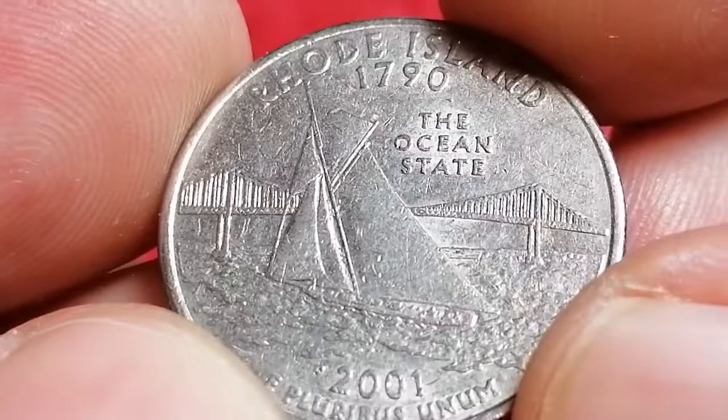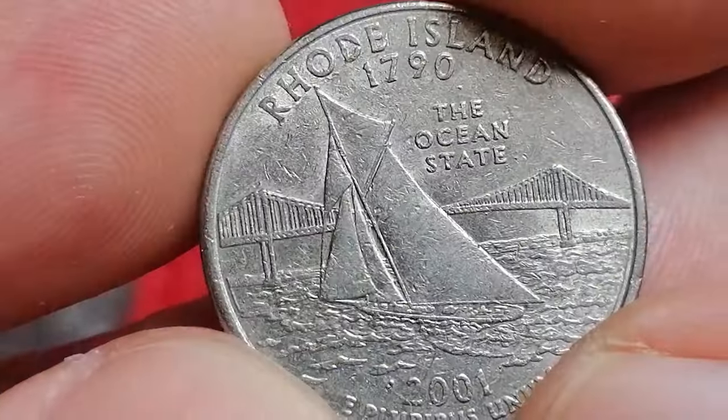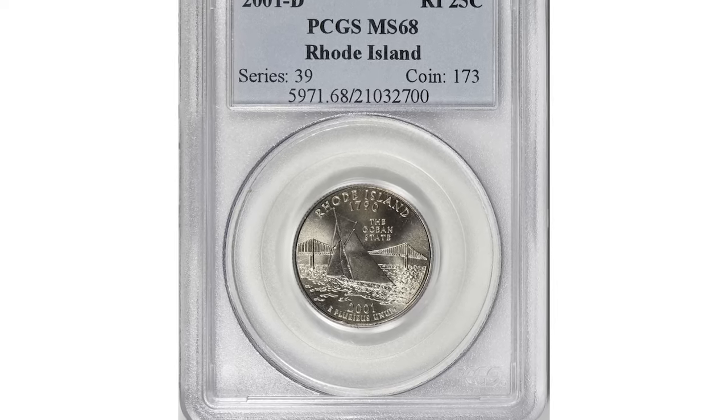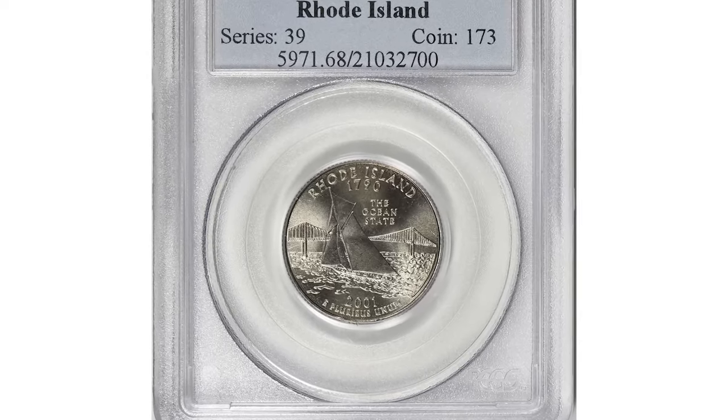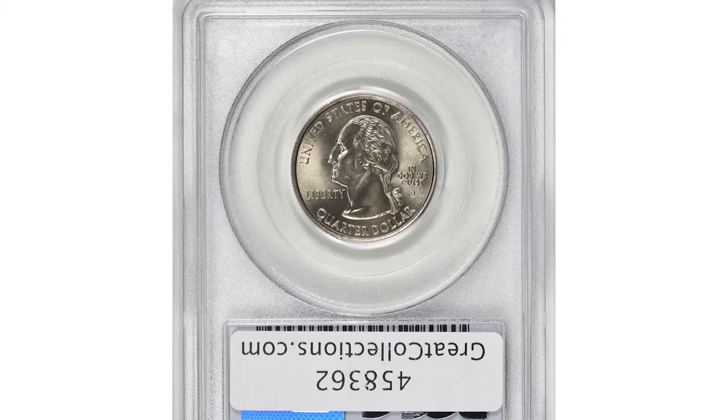A lightly circulated 2001-P Rhode Island quarter may not fetch a high premium, but it remains a beloved piece for collectors who appreciate its intricate design and history.